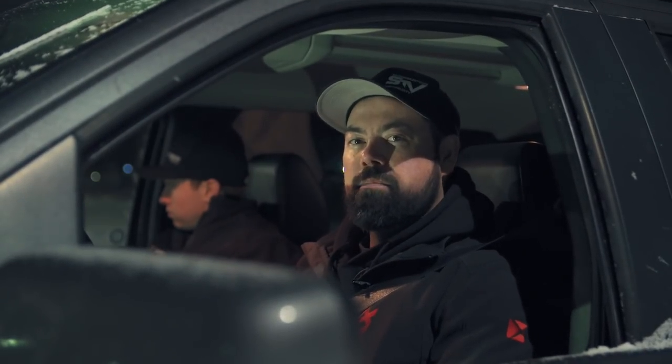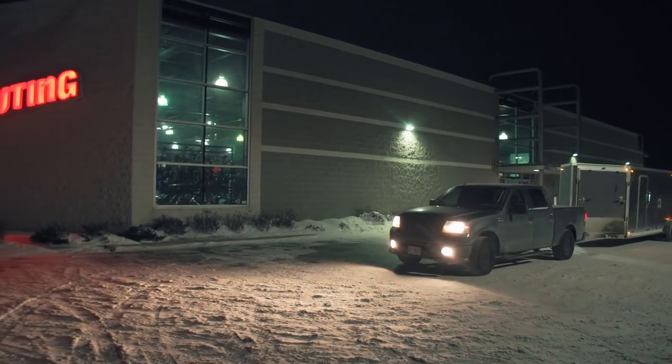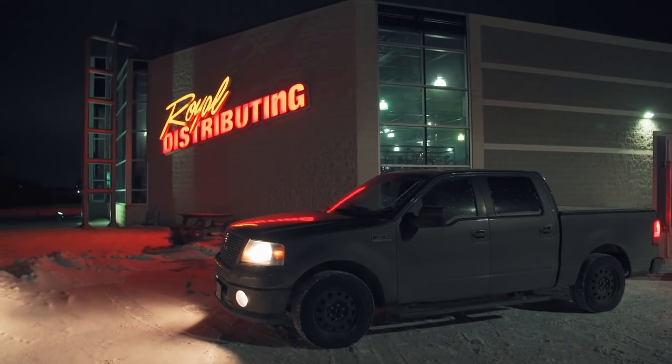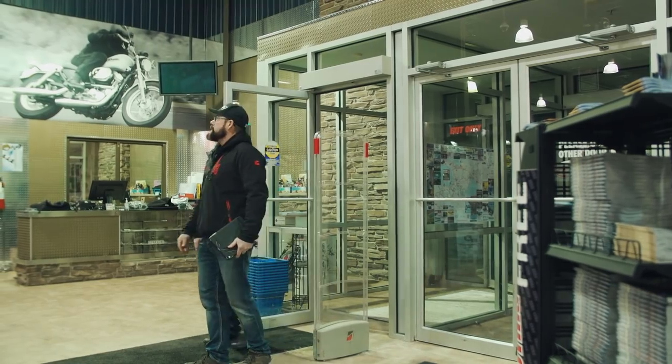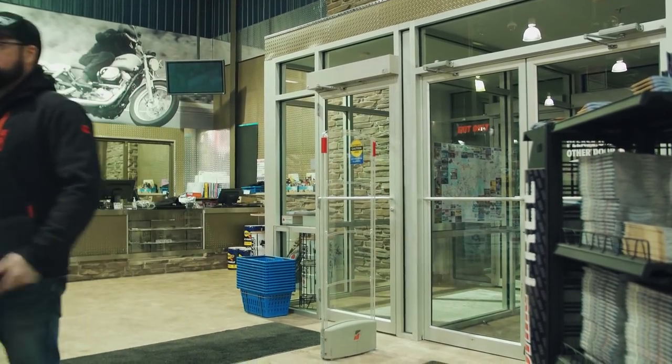Snowmobilers like stuff, and before any good snowmobile trip you always need more stuff. The best place to come for snowmobile stuff is Royal Distributing. We're headed out on one of our first rides of the year, and it turns out Logan, our master of logistics and coordination, has a bunch of stuff to pick up. Luckily, Royal Distributing has a store here in Innisfil, Ontario, which is between our offices and our destination.